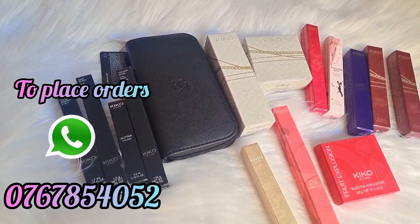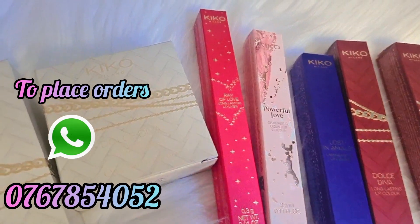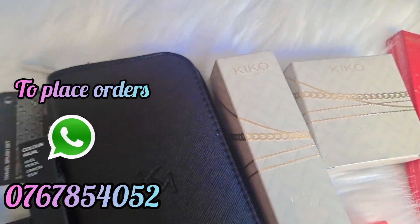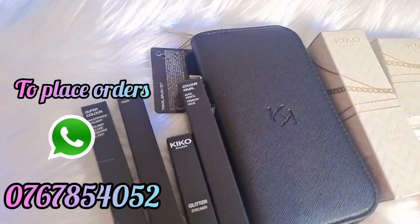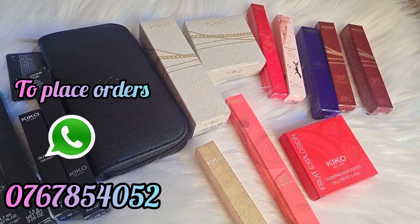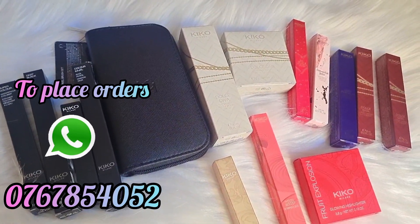This is the foundation. This is the brush kit. Colour gel, eyeliners, liquid lipsticks, normal lipsticks, highlighters. This is the foundation for makeup. This is the foundation for Kiko Milano.